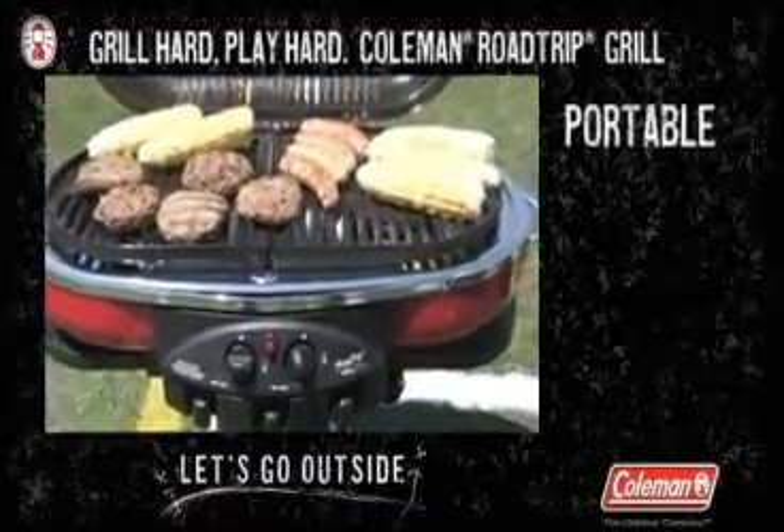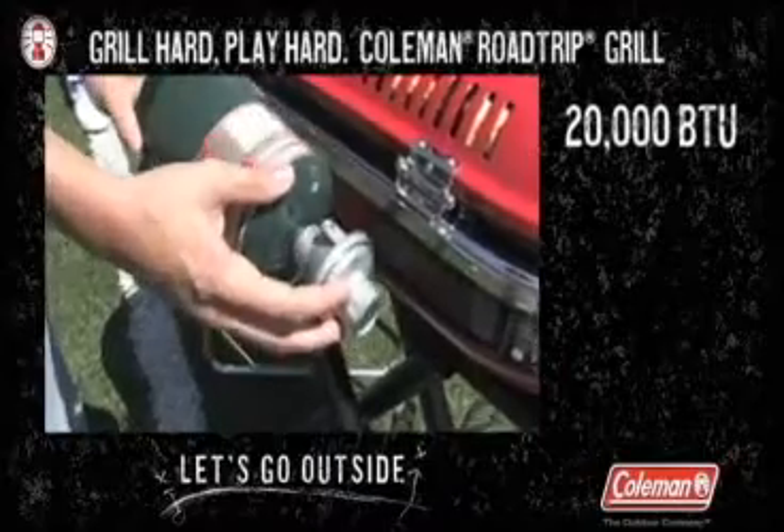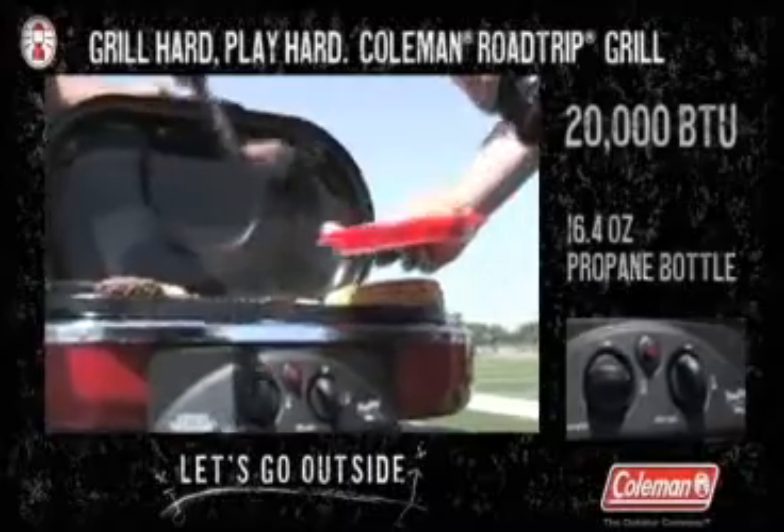The Coleman Road Trip Grill is portable, lightweight, simple, and is the center of your tailgating universe. Summon 20,000 BTUs of propane power with the push of a button and you are at the top of your game.